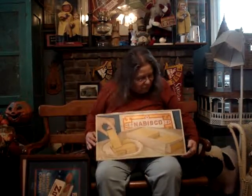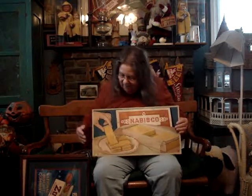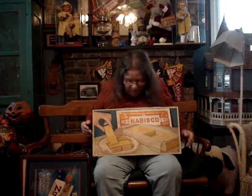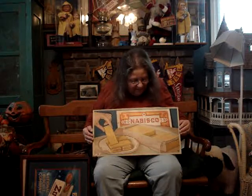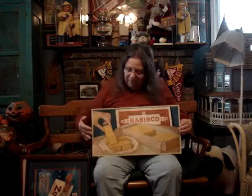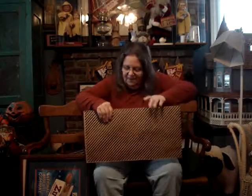Then we have a Nabisco Sugar Wafer. This one I like because it is not Christmas oriented. It does show a lady's hand picking up a Nabisco Sugar Wafer, and this is what they look like in the tin — it was a paper overlay. Beautiful card. It does show the holes in it from where it was nailed up. This one has the striping on the back.